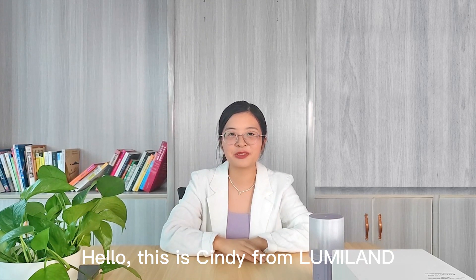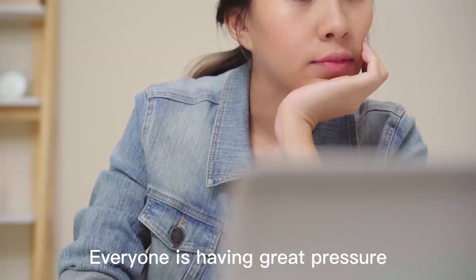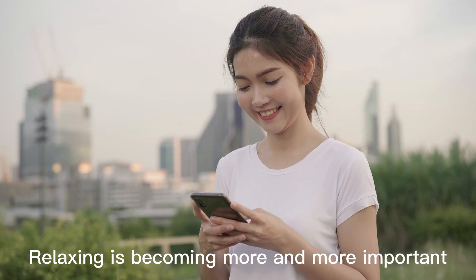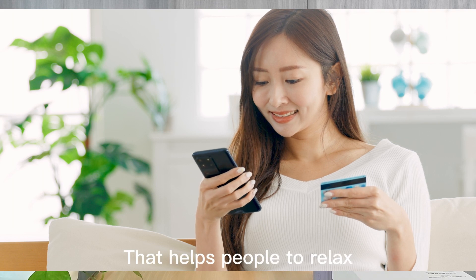Hello, this is Cindy from Luminant. We are now living in a very fast and busy world. Everyone is under great pressure. Relaxing is becoming more and more important. There is a growing demand for the products that can help people relax.